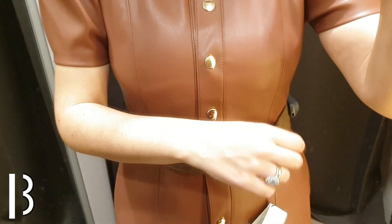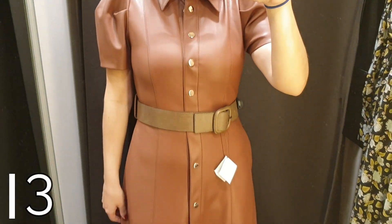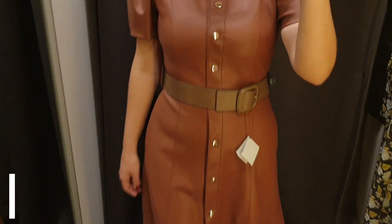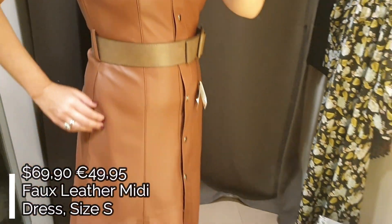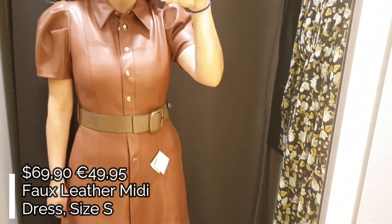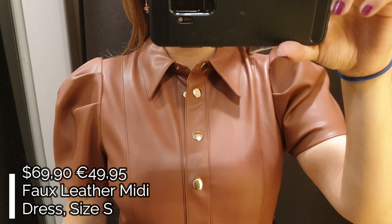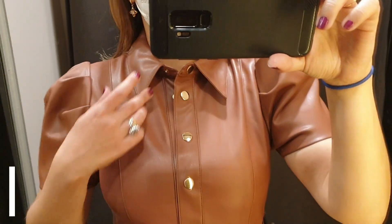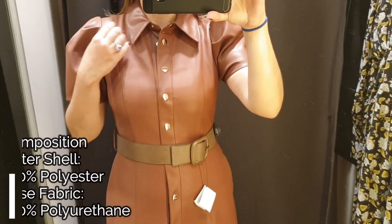Dress number three is this beautiful brown faux leather midi dress. I was very impressed with this dress because it's really well done. This midi dress has short balloon sleeves, golden metal buttons on the front, two side pockets, and a contrasting belt.